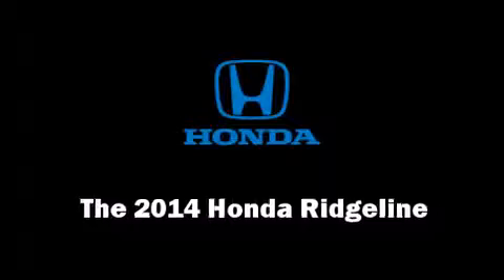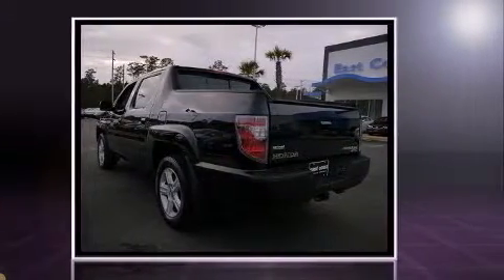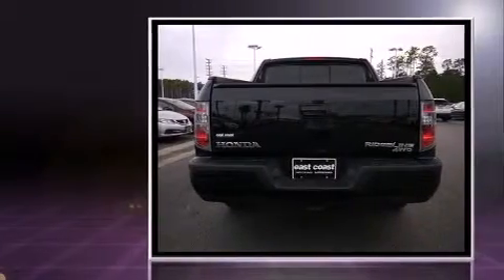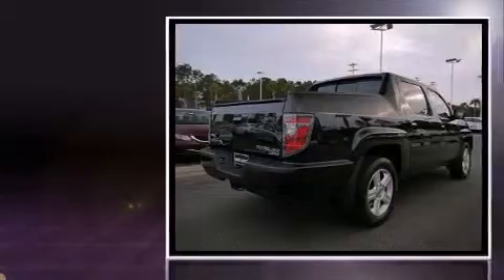The 2014 Honda Ridgeline. This four-door, five-passenger truck provides a satisfying ride for all passengers. It features four-wheel drive capabilities, a durable automatic transmission, and a 3.5-liter six-cylinder engine.